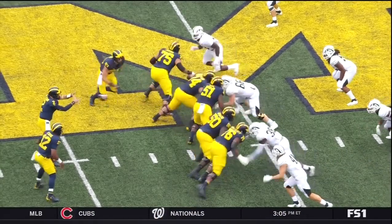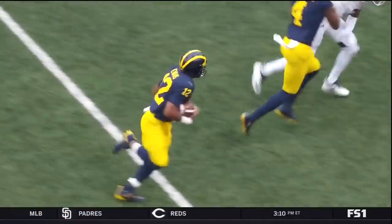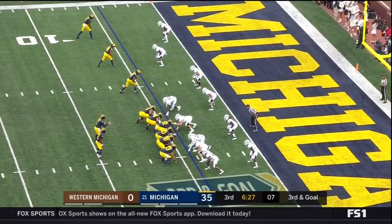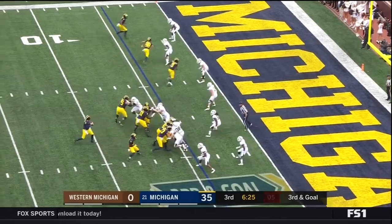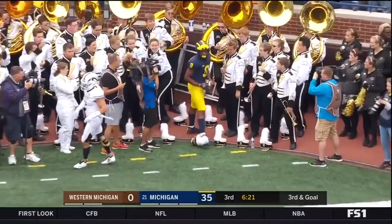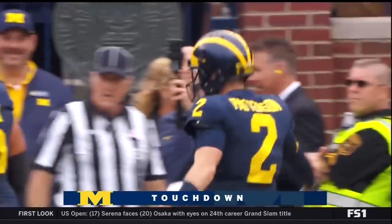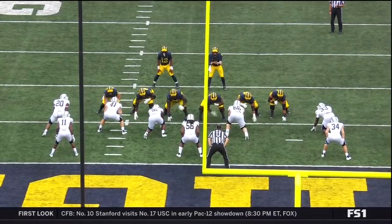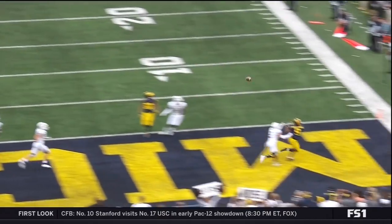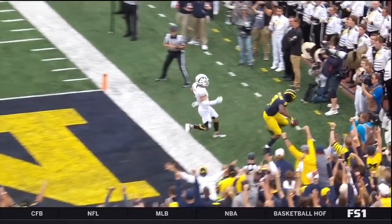Just a read option here, with this offensive line doing well. Chris Evans with great footwork heading into that secondary. Patterson to the corner — Peoples-Jones — touchdown! Put the ball only where Peoples-Jones can catch it. Here you see Patterson looking at him all the way, he knows where the ball should go, and Peoples-Jones makes a good catch, gets his foot down. An unbelievable ball by Shea Patterson.